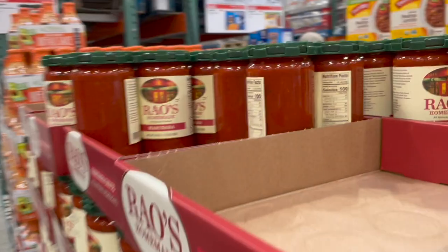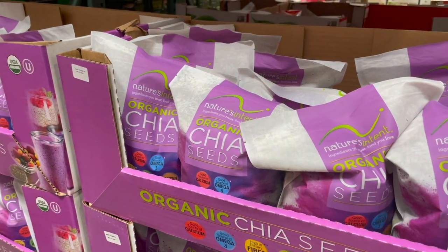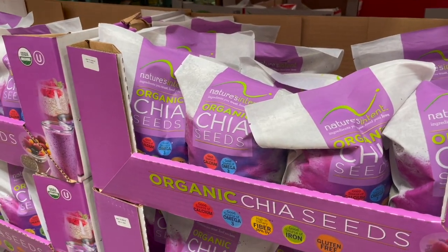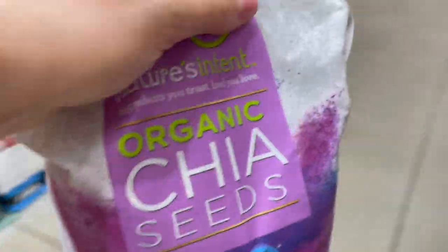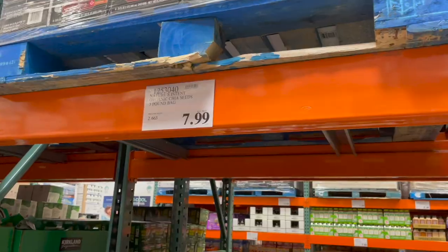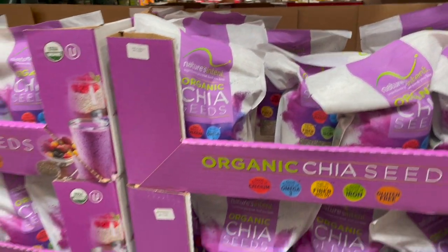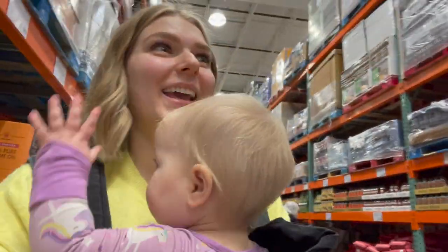Chia seeds are on the list too — I'm going to be making the banana muffins from my breakfast freezer meals video. I'll link that down below. The chia seeds act as a binder instead of eggs, and you can't even tell — the muffins are completely gluten-free and vegan. It's $7.99 for a three-pound bag, which is by far the cheapest I've seen for chia seeds, especially organic ones.